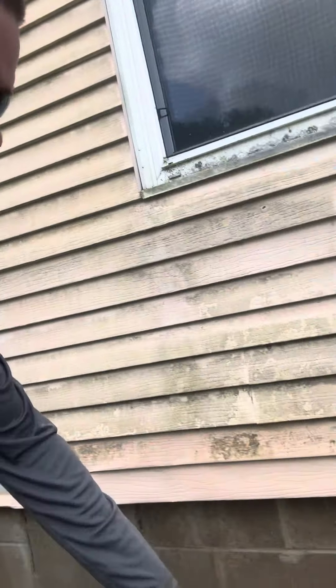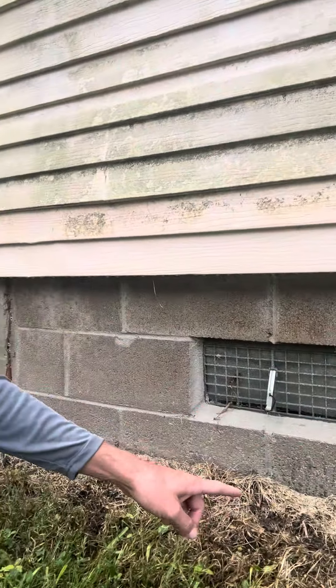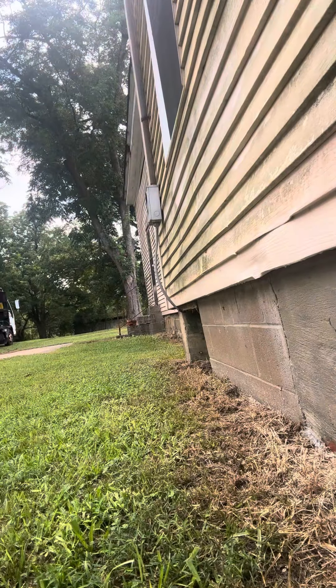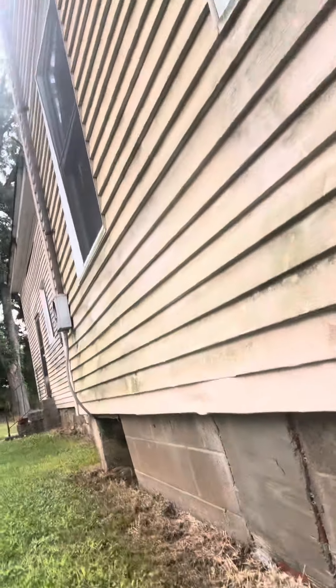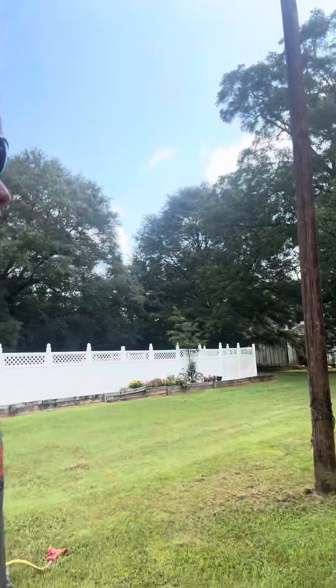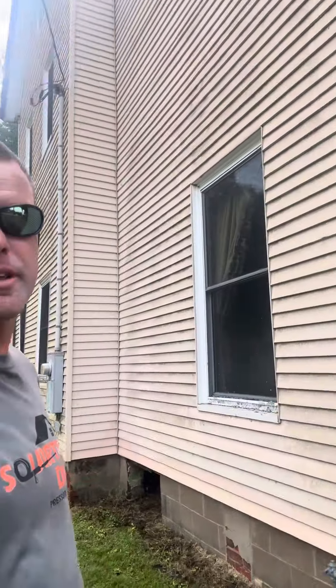All the way around. You can see the result — we start by getting the underpinning of the house clean. Then I'm gonna turn the mix down, because that is way too strong for what you really need. So I turned it down, got the AR-45 running, and we're gonna start on the house.